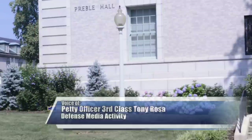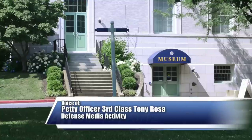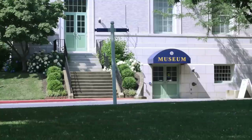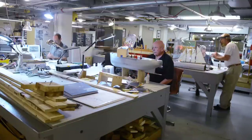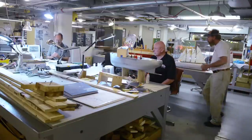The museum at the United States Naval Academy builds and maintains over 200 ship models. The models are lent out to naval museums across the country to help educate the public about the importance of each vessel and the Navy's mission.